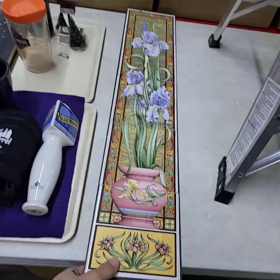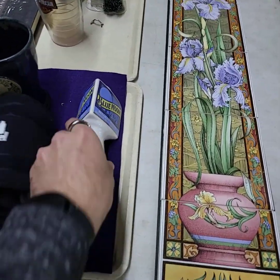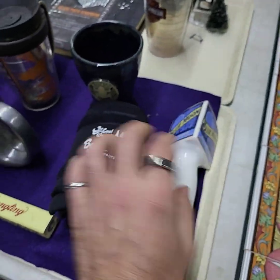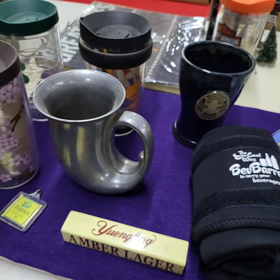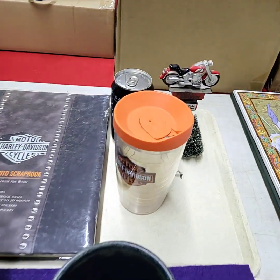That's tile — this is all made of tile, a wall hanger. Blue Moon. Really cool stuff on this tray. Harley Davidson items.